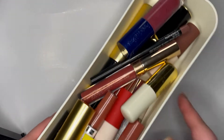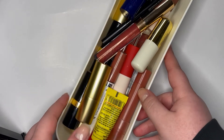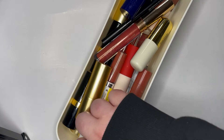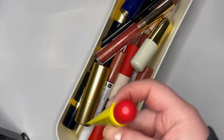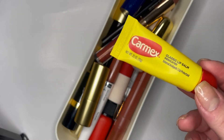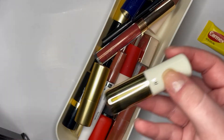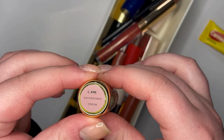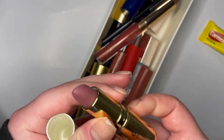I'm going to start with my lip products because I have significantly fewer of those than anything else. The first thing I have is some Carmex, which I don't even use, so I don't even know how old this is. Then I have one H&M lipstick in the color Daydream Cream, and it is this kind of mauve-y purple-pink color.